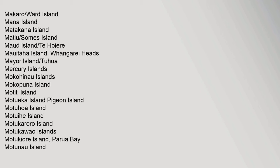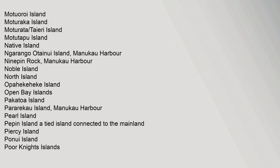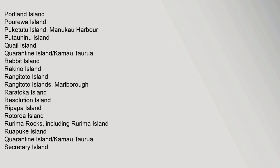Further islands: Makaro Ward Island, Mana Island, Matakana Island, Matiu Somes Island, Mod Island Te Hoiere, Maui Taha Island Pongarei Heads, Mare Island Tuhua, Mercury Islands, Mokohinau Islands, Mokopuna Island, Motiti Island, Motueka Island Pigeon Island, Motohoa Island, Motuihe Island, Motukaroro Island, Motukawa Islands, Motukure Island, Moturaka Island, Moturata Teheri Island, Motu Tapu Island, Native Island, Narangga, Otainui Island Manukau Harbour, Ninepin Rock Manukau Harbour, Noble Island, North Island, Opaheke Heke Island, Open Bay Islands, Pakatoa Island, Pararekau Island Manukau Harbour, Pearl Island, Pepin Island.